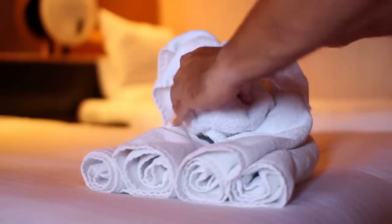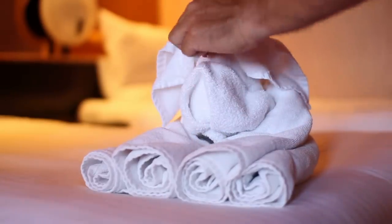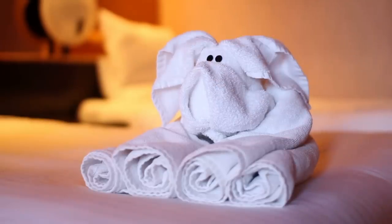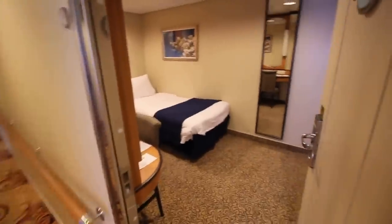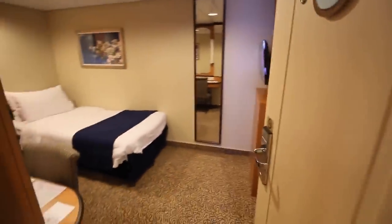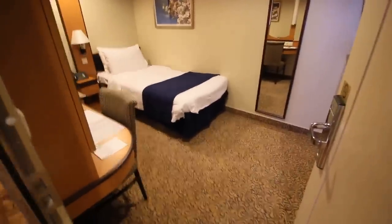Hey everybody, it's Matt from RoyalCaribbeanBlog.com and today I wanted to talk about why you should book an inside stateroom on your next Royal Caribbean cruise. On this video I invite you to squeeze in as we share all the reasons you should book an inside stateroom.